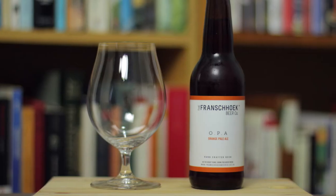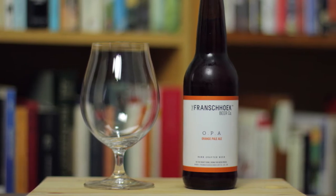Hello and welcome to Maltops and Fiction. Today I'm reviewing a beer from the Franschhoek Beer Company — it's their Orange Pale Ale, or OPA.